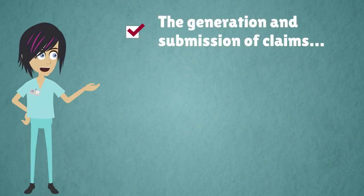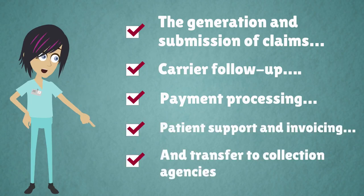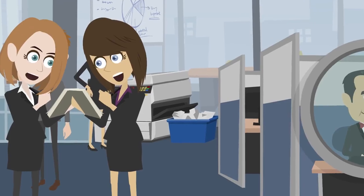These include the generation and submission of claims, carrier follow-up, payment processing, patient support and invoicing, and transfer to collection agencies. Each one of these usual suspects is an important service offered by any reputable medical billing company.